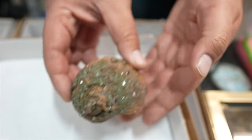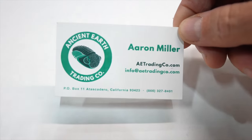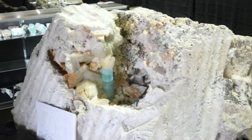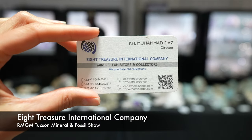That's really neat, that is really cool. You're Aaron — so nice to meet you. Thank you for sharing those with us. Look at that — they sold the nice specimen of aquamarine. We're at Eight Treasure International Company.